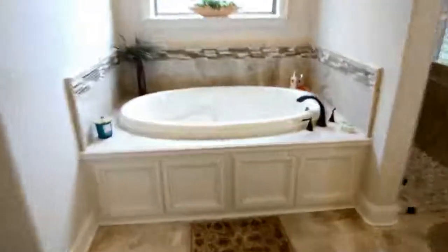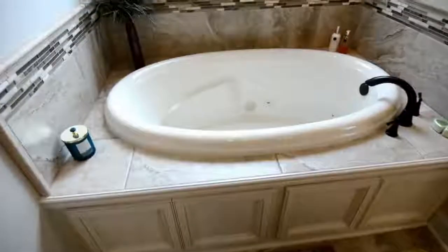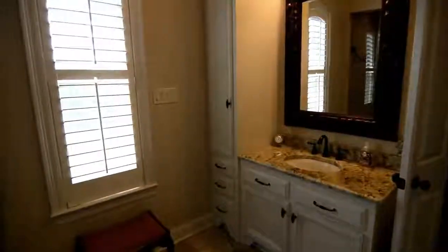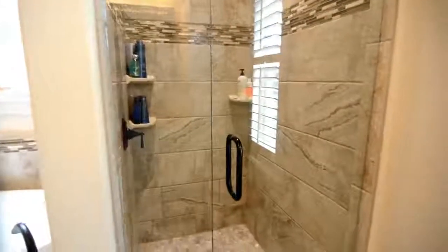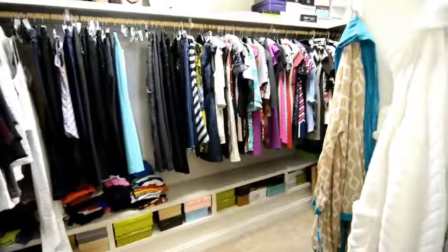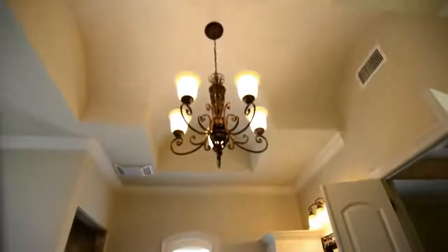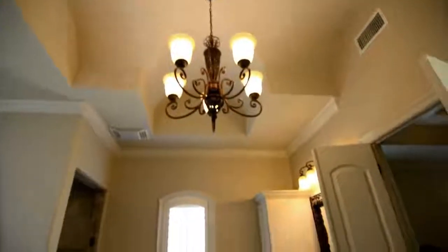Large master bathroom with a huge soaking jacuzzi tub, lots of lighting from the outside as you get natural light from the backyard window. You have his and hers vanity, a large walk-in shower — custom shower tiled all the way to the ceiling — and lots of storage and closet space. I really love this bathroom. The unique feature of the ceiling chandelier is an amazing touch in the bathroom.